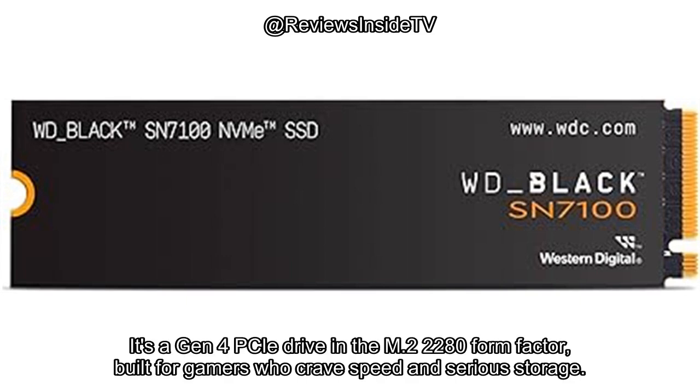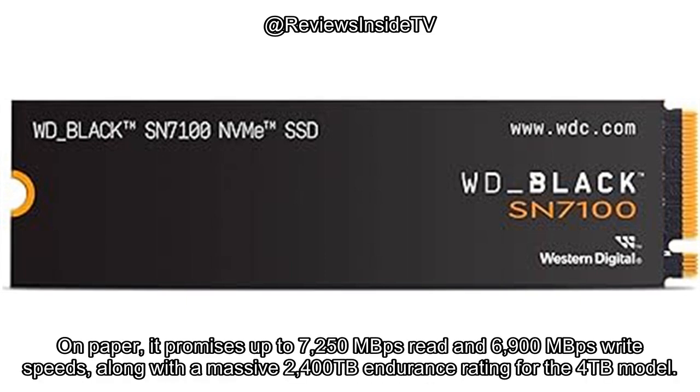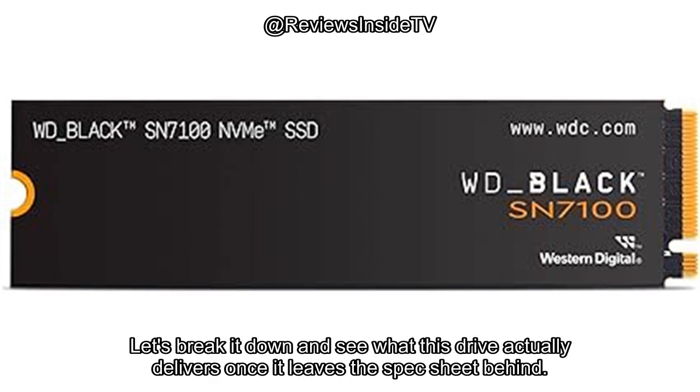It's a Gen 4 PCIe drive in the M.2 2280 form factor, built for gamers who crave speed and serious storage. On paper, it promises up to 7,250 MB/s read and 6,900 MB/s write speeds, along with a massive 2,400 TB endurance rating for the 4TB model. Let's break it down and see what this drive actually delivers once it leaves the spec sheet behind.